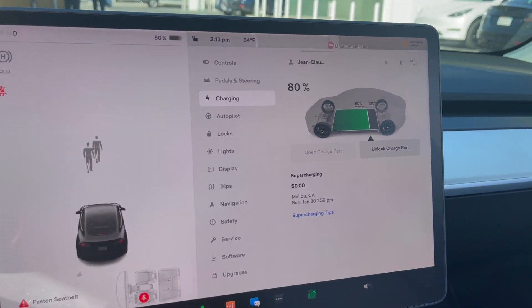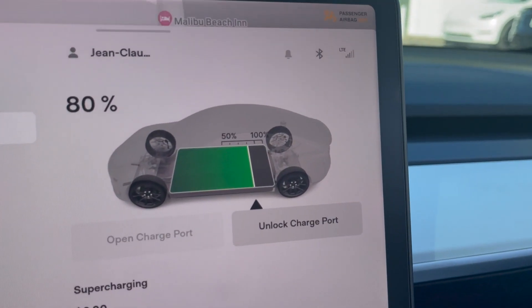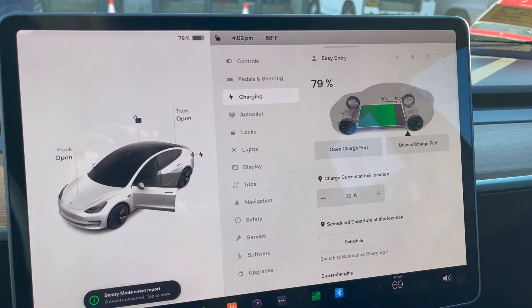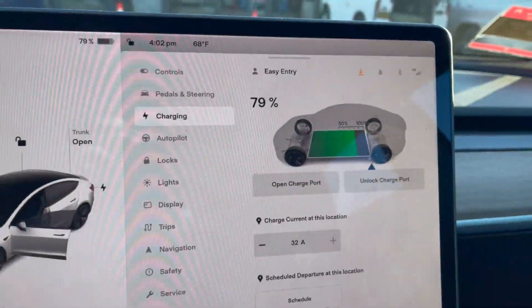Both vehicles were charged up to 80%, even though these cars can take 100% all day long with the LFP pack. But rest assured, the state of charge was the same.